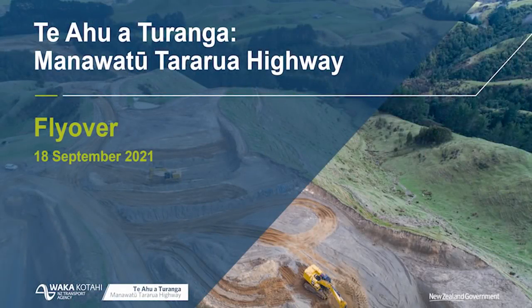Kia ora and welcome to the latest flyover of the Teahu Aturanga Manawatū Tararua Highway. I'm Tony Adams, Project Director for the Alliance, and I'll be talking you through our recent progress as shown on this flight completed on Saturday 18th September.